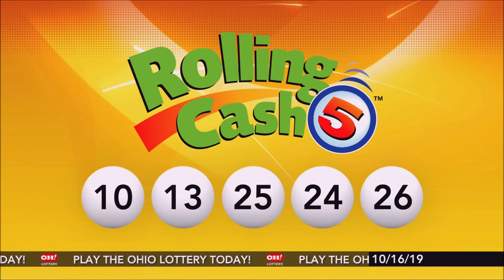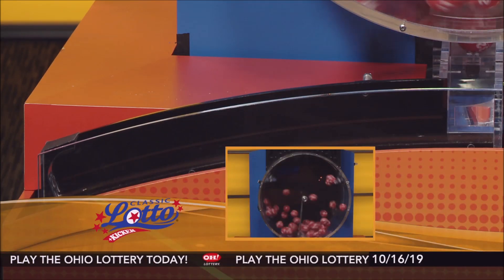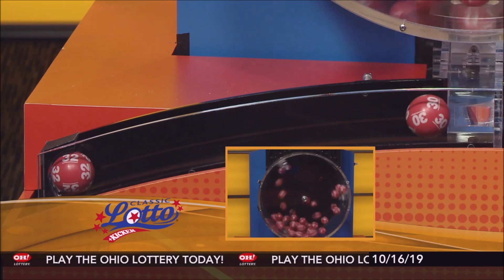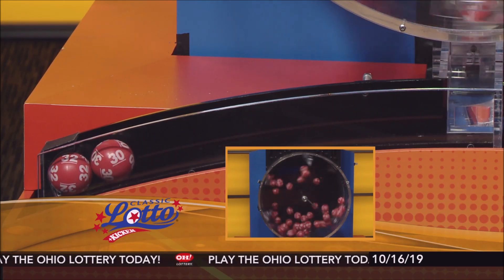And now it's time for Classic Lotto. Tonight's annuitized Classic Lotto jackpot is $4,400,000. If you match 3, 4, 5, or all 6 numbers, you win.